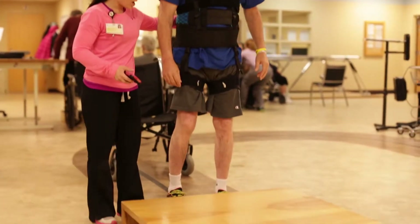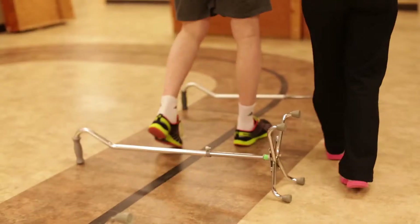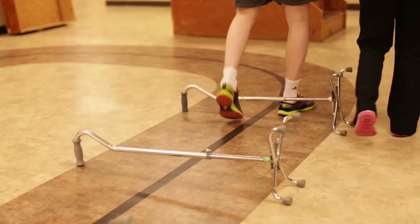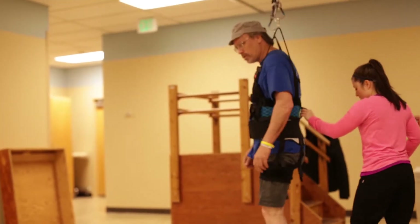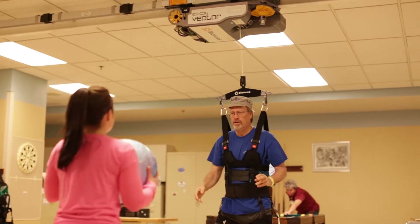They have difficulties with swallowing. They may have difficulties with their memory, with walking, with sitting up, with being able to dress themselves, and the team on this unit have developed programming that's specific to the needs of that patient population. We know that we're doing things at this hospital to help improve outcomes after stroke.